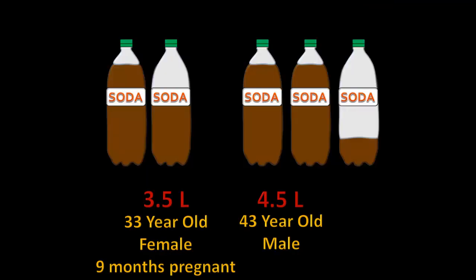If we think back to our soda example, we can see that the male exhaled a much greater volume of air than the pregnant female.